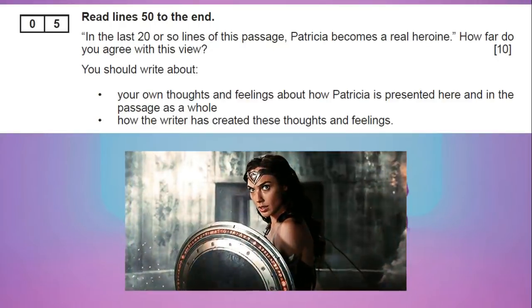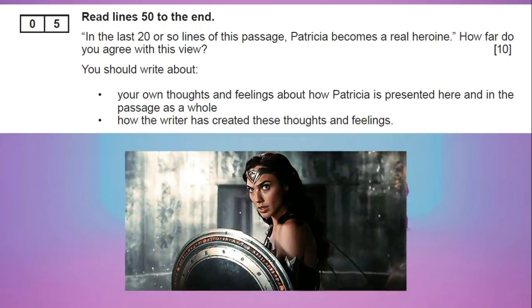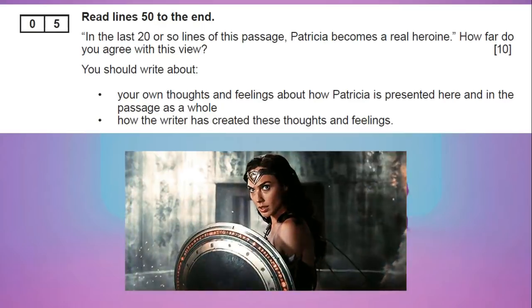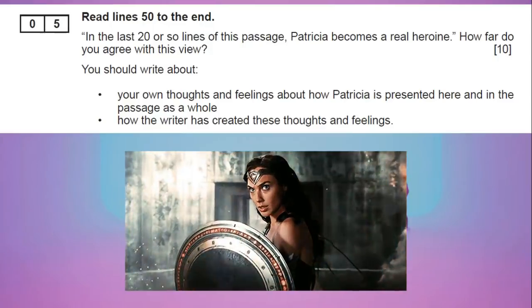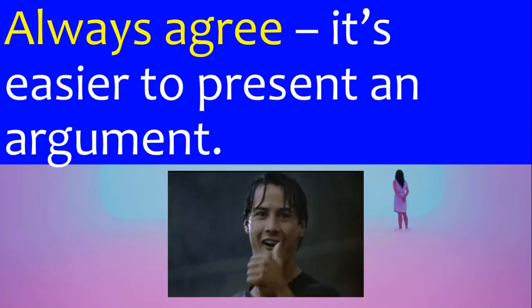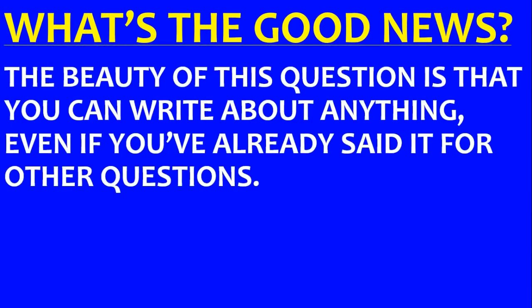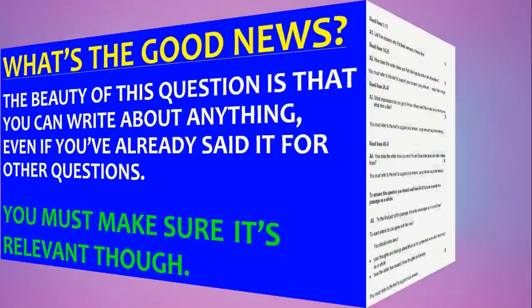Question five is the last one. Basically, you'll get a question where it says something about a character — so Patricia becomes a hero, or we feel sorry for Obed. How far do you agree? It says read lines 50 to the end. However, if you read the question, it says you need to write about how the character Patricia is presented here and in the passage as a whole. So that means you need to talk about the whole extract when you're talking about this character. This question will always be the last one in the exam. Always agree with the statement — in this question it says do you agree she's a hero? You're always going to agree whatever they say in the question. The good news is if you've used a quote in questions two, three, or four about this character, as long as it relates, you can use exactly the same PE in this question.